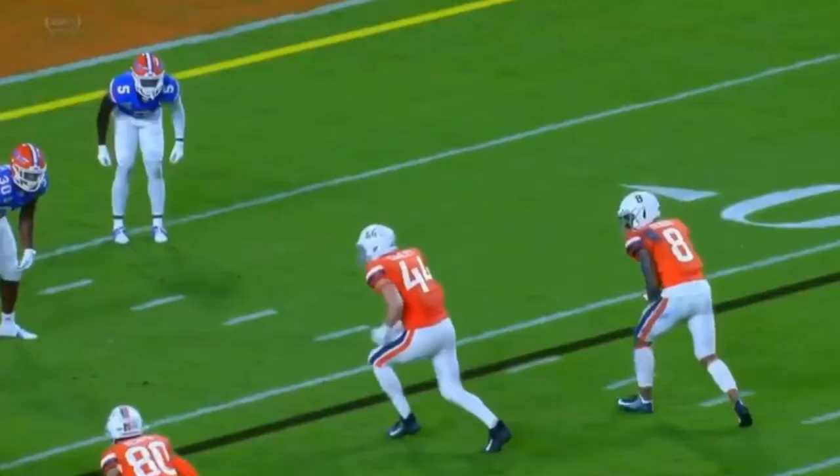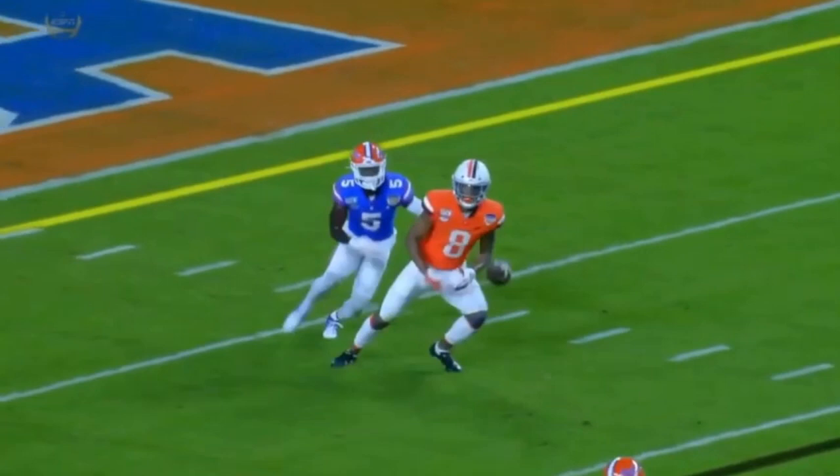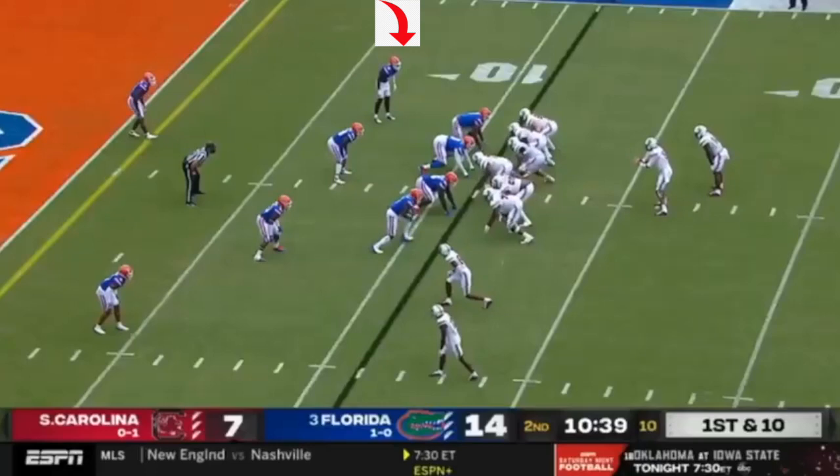Here he is in bunch formation — he's got man responsibility. Look at the break on the ball. He has barely moved out of his stance, and when he sees the receiver cross, he's going to come in. He was expecting the crossing route anyway — when you see a lot of bunch formations, you usually get a guy coming across. So he's reading the quarterback's eyes. Once the ball is thrown, violent with the right hand for the pass breakup. Fantastic stuff by Elam.